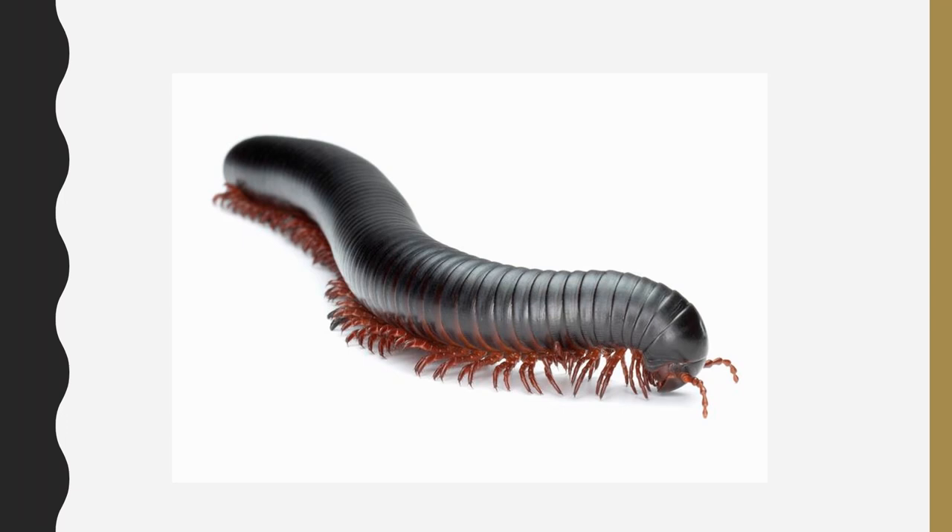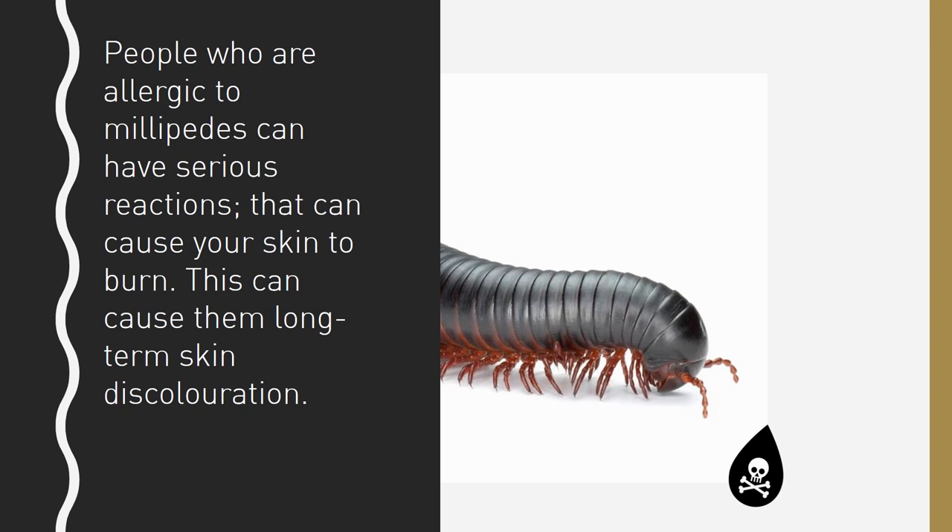Millipedes are actually poisonous. If it gets too scared, it can release a weird orange fluid. If you are not allergic to the poison, you can just wash your hands and you'll be totally fine — it's not made to harm humans. But if you are allergic to the poison, it can cause serious reactions. It can cause your skin to burn, which can cause long-term skin discoloration.